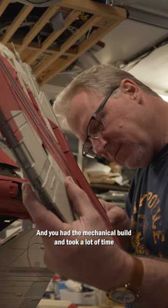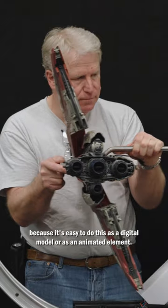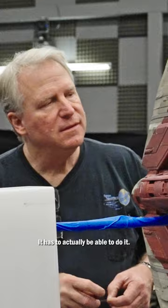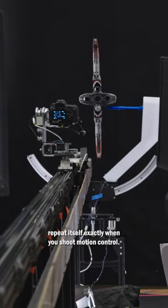And you had the mechanical build, which took a lot of time. That was to work out the wing mechanism, because it's easy to do this as a digital model or as an animated element. You have to actually execute it as a physical thing — it has to actually be able to do it, and not only do it, it has to be able to repeat itself exactly when you shoot motion control.